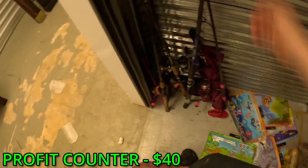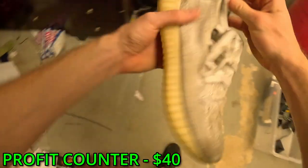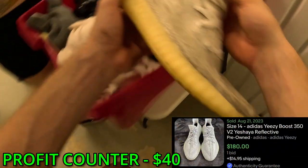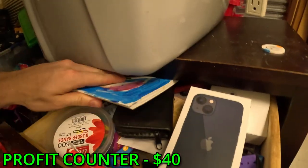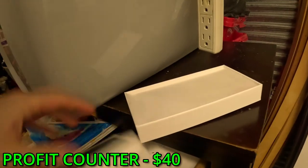Not too sure about the rods at first... Lily, aren't these Yeezys? They look really beat up but these are like $100 shoes brand new. I'm gonna go ahead and go through this dresser drawer.